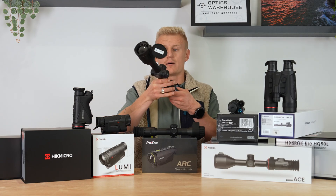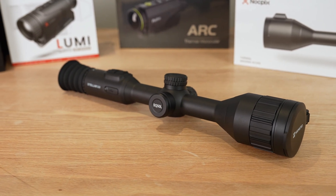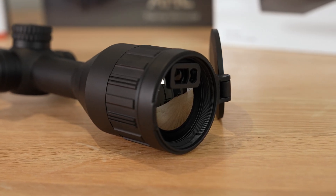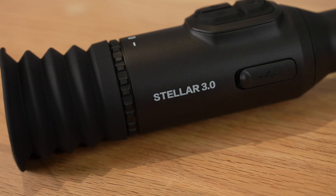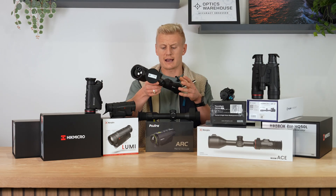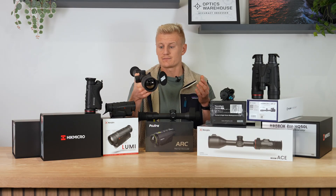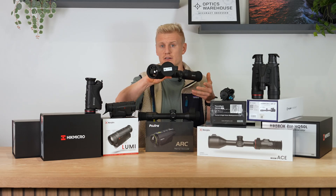We have here our biggest performing thermal rifle scope, the Stellar from Hikmicro. This is the SQ50L with a 15 millikelvin NETD rating, so incredibly sensitive thermal performance. We've got a 640 by 512 sensor, offering really good performance at a good price point. We're under the £3,000 mark — around £2,800 — and it's perfect for fox hunting, especially here in the UK. There's probably nothing that beats it in terms of price-to-performance ratio currently on the market.